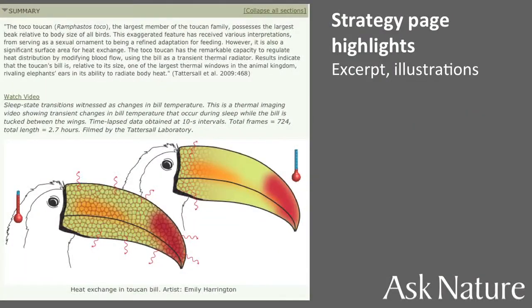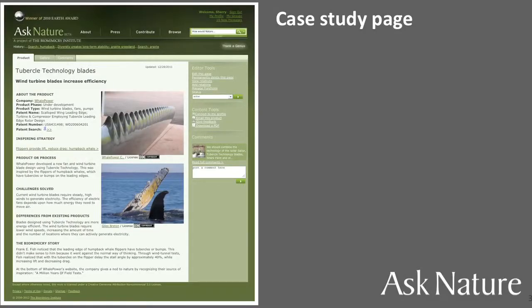We always include a scientific excerpt. We've also added a video where an artist has illustrated the biological principle, and we're starting to put in more design principles. We also have case studies on Ask Nature — 161 case study or product pages where you can learn about existing biomimetic designs.